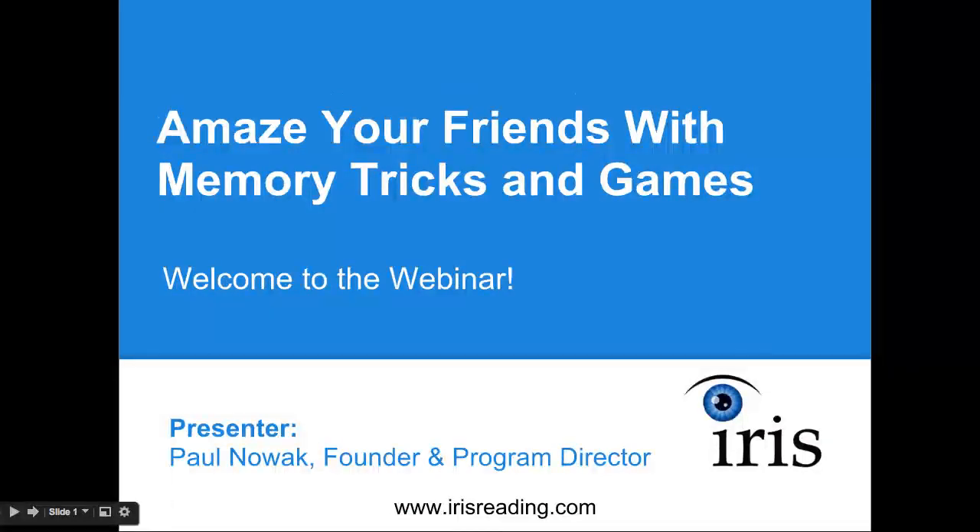Hello everyone and welcome to today's webinar. This topic is 'Amaze Your Friends with Memory Tricks and Games.' This is one webinar in our memory improvement course series, so I want to thank you for joining us. I'm Paul Novak, the founder and program director here at Iris Reading, and just wanted to let you know what we're going to be doing in today's webinar. We're going to be going over a number of different memory tricks that are relatively easy to use, and these can be useful for everyday memory, but they could also be useful for impressing people with your amazing memory abilities.